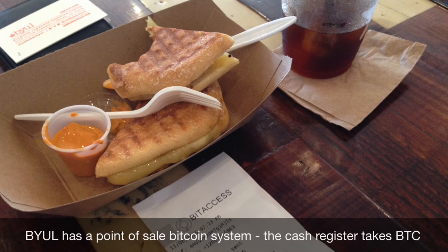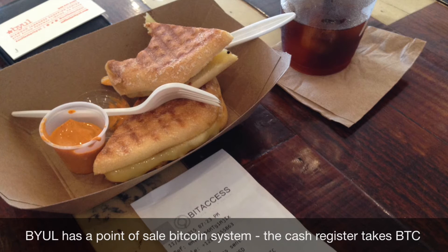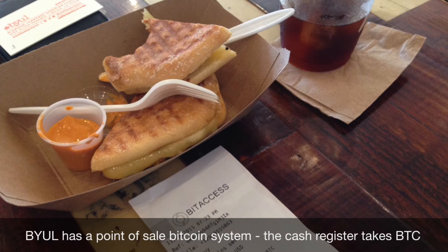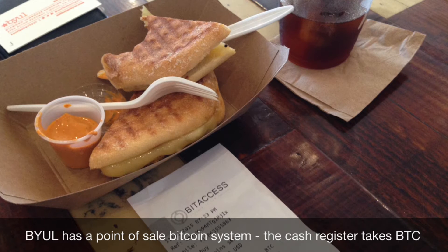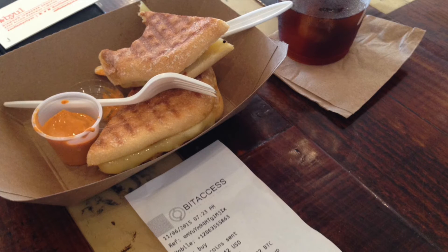There are two things you can do here with Bitcoin. The first is they have a point-of-sale system that is wired for Bitcoin, so they do Bitcoin transactions all the time using Bitcoin wallets. That has nothing to do with the Bitcoin kiosk or ATM. The ATM is basically a link between Bitcoin and physical local currency — in this case, the US dollar. So you can buy and sell Bitcoin with US dollars.